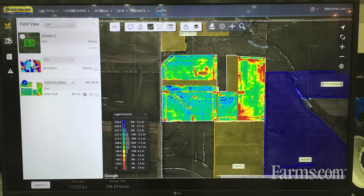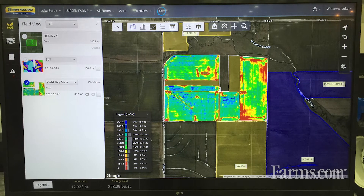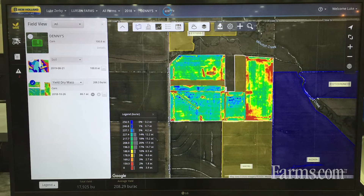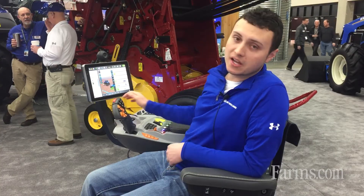The farm tab is new — on a combine you can get yield data, as well as on the tractor you can get guidance lines and send those to and from vehicles. The data tab is used to connect to third parties such as Climate Corp and others, so you can share your data back and forth with your advisors.